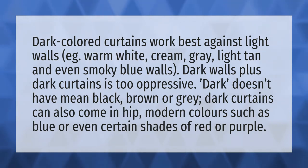Dark walls plus dark curtains is too oppressive. Dark doesn't have to mean black, brown, or gray. Dark curtains can also come in hip, modern colors such as blue or even certain shades of red or purple.